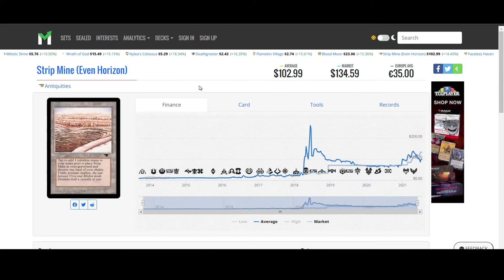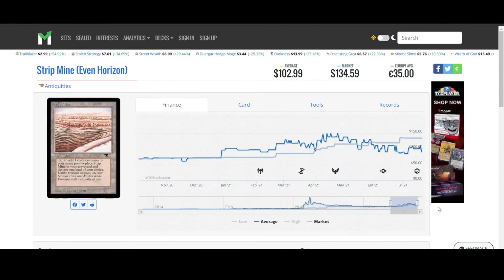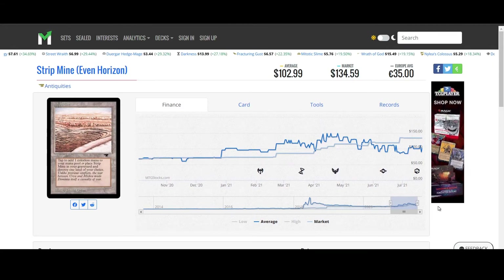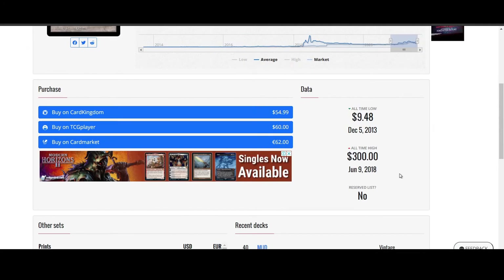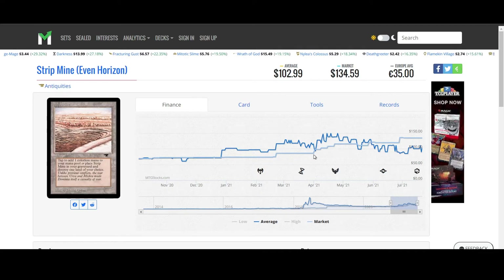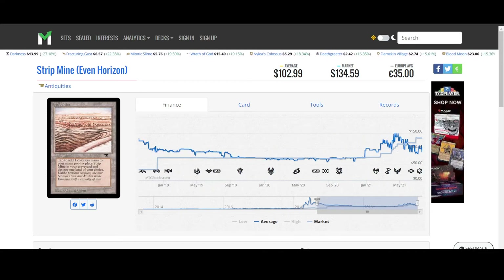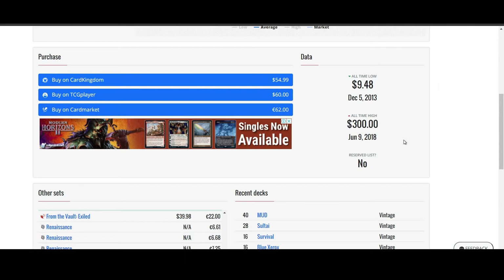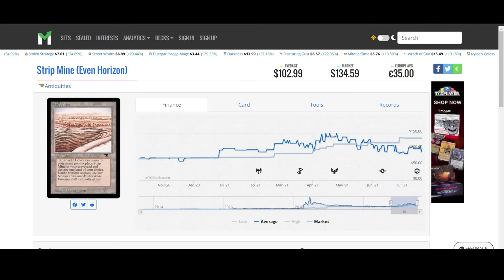Strip Mine from Antiquities is also on the move up. You can get it from TCG Player for $60 or $54 from Card Kingdom. There's an Anthologies version for $18. Strip Mine has moved up by 14%, which is actually kind of crazy because it's taking into account the market price and the average price. The TCG Player price is obviously taking into account the lower quality cards as well.